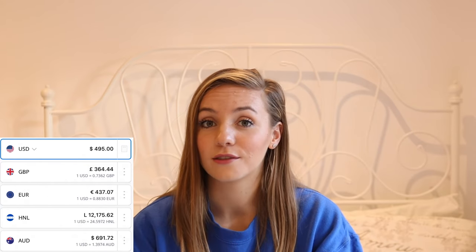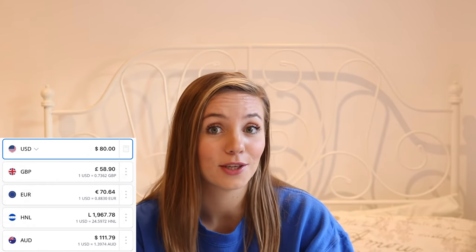The advanced open water also costs $258, but if you do open water and advanced open water together, you pay $495 for both, including all accommodation. The rescue diver is $258 plus $80 for emergency first response, but if you do both together at Paradise Divers you pay $320. You do need emergency first response to do the rescue diver, unless you already have another first aid certification covering oxygen administration.